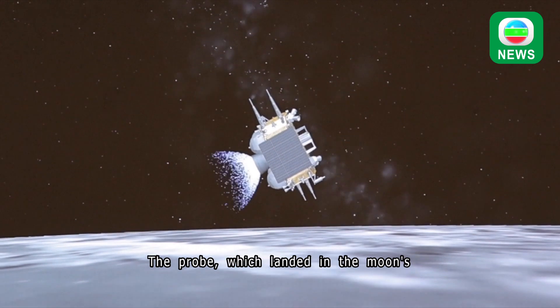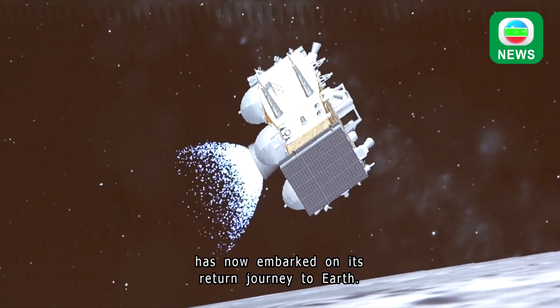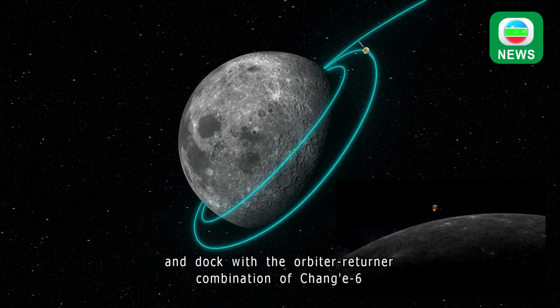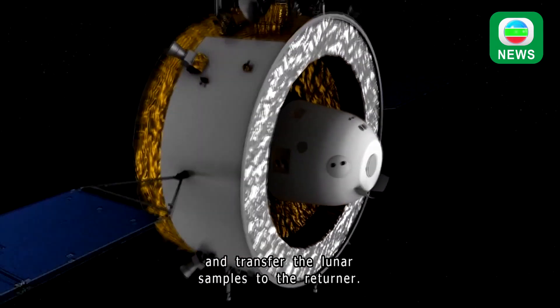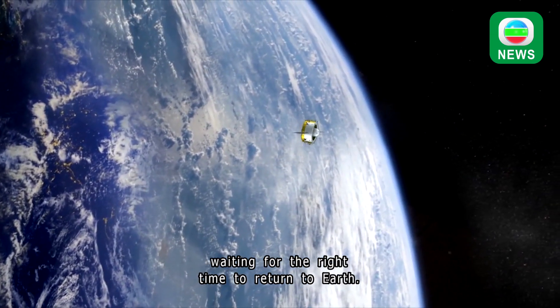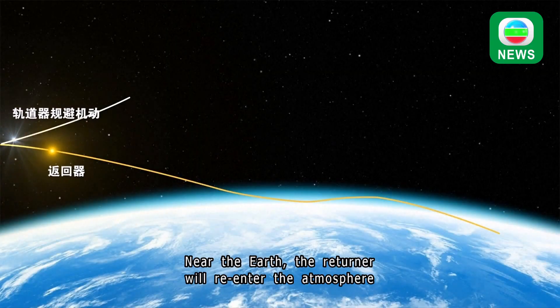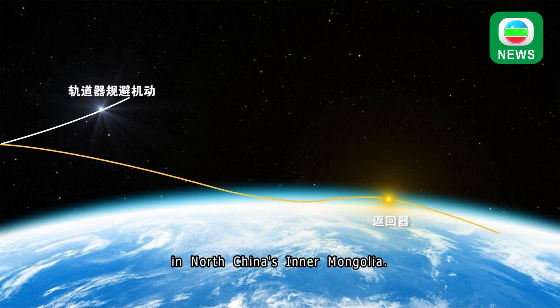The probe, which landed in the moon's South Pole-Aitken Basin on Sunday, has now embarked on its return journey to Earth. The ascender will rendezvous and dock with the orbiter-returner combination of Chang'e 6 and transfer the lunar samples to the returner. The combination will fly around the moon, waiting for the right time to return to Earth. Near the Earth, the returner will re-enter the atmosphere, carrying the lunar samples, and is scheduled to land in North China's Inner Mongolia.